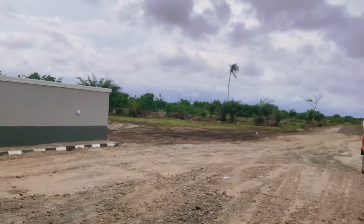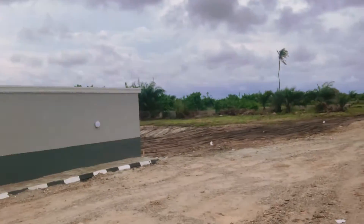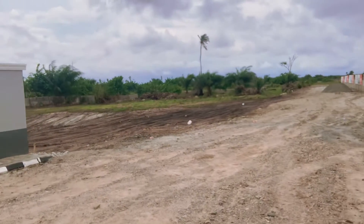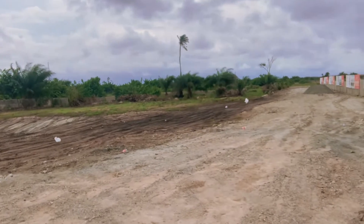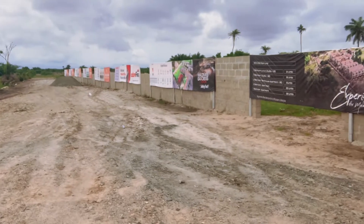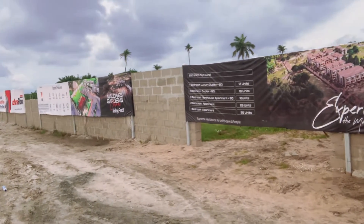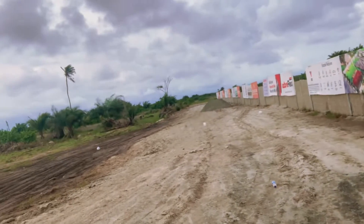We also have houses for sale on an off-plan basis — once you make your payment, we start building your house. We have a four-bedroom luxury duplex, two-bedroom duplex, three-bedroom penthouse apartments, two-bedroom apartments, and one-bedroom apartments.